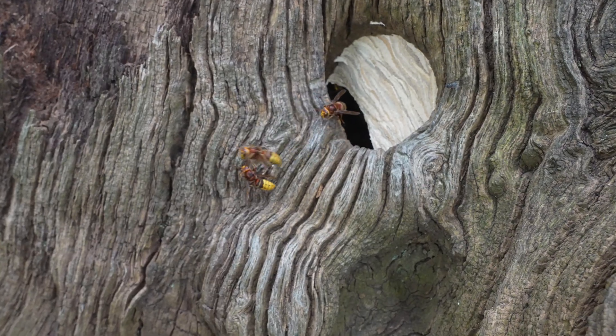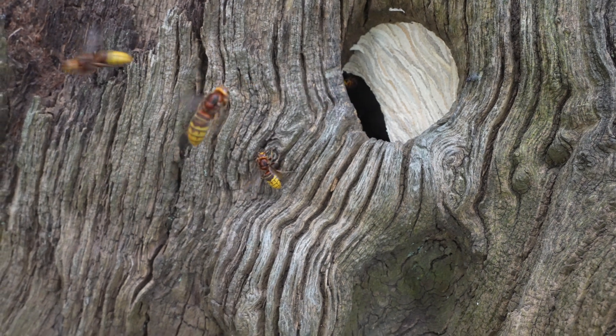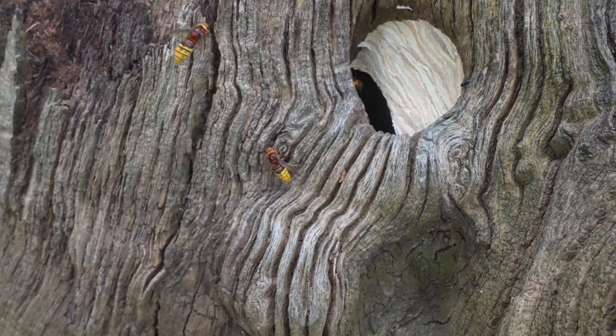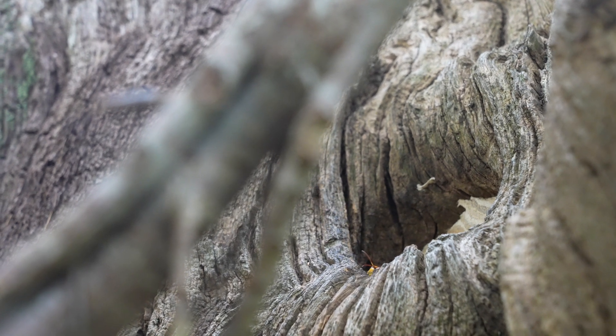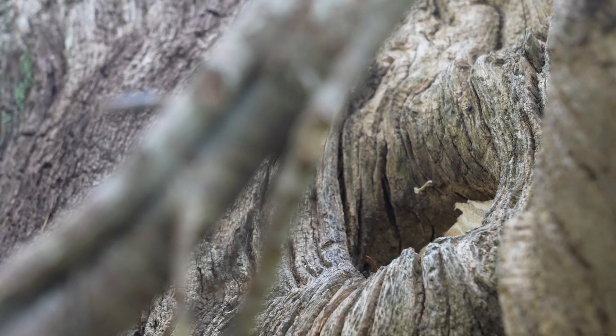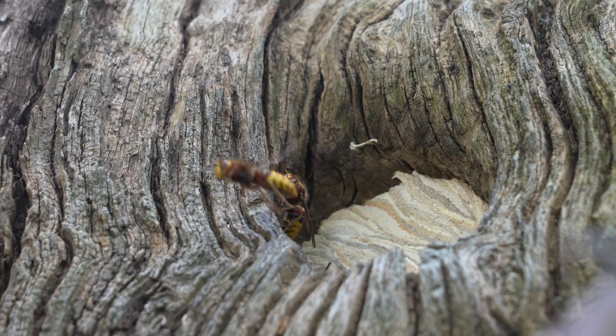Have you ever had European hornets here before? Yeah, there's always been a presence of European hornets, but obviously with a nest so close to the apiary there is definitely more visible evidence of them. Do you see them taking your bees? I see them hawking the bees but I haven't actually seen them catch one.